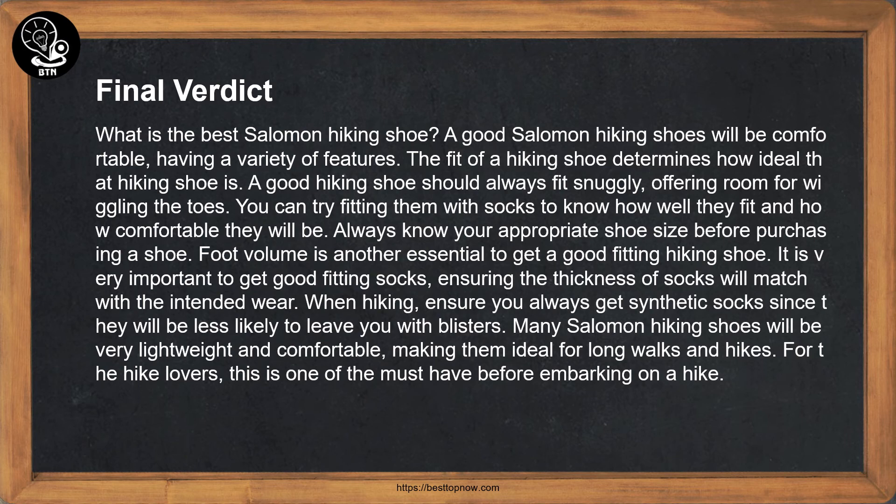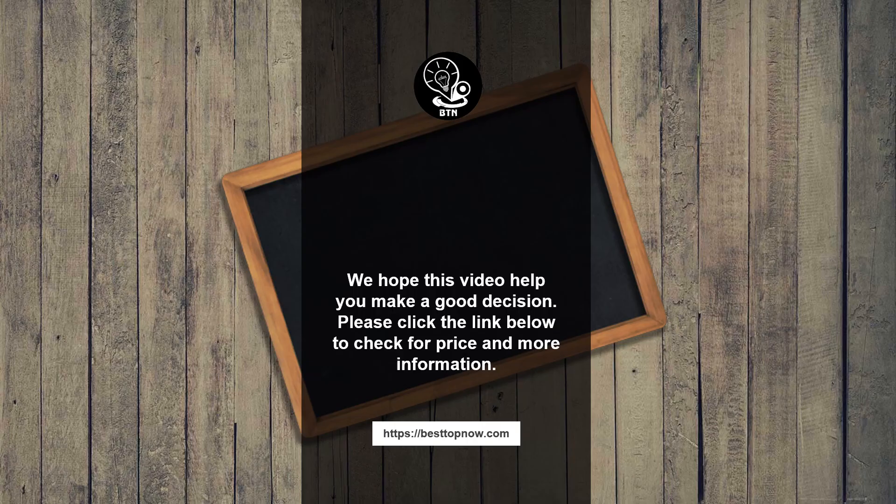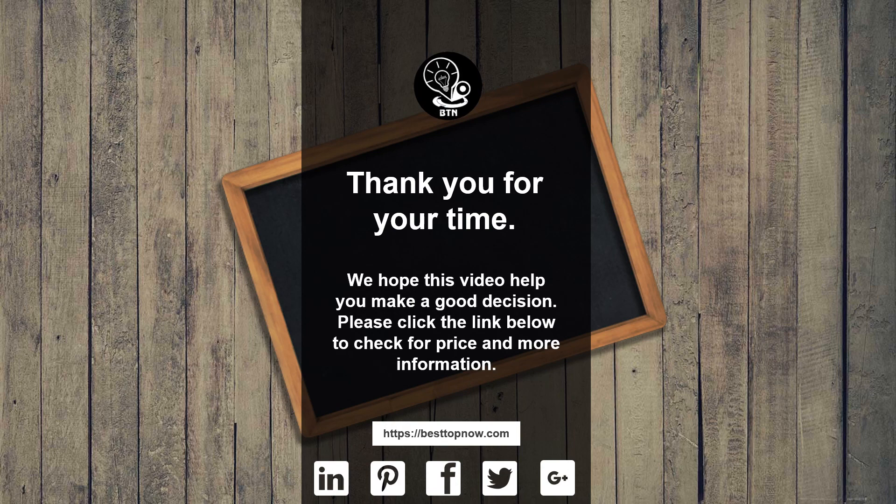Always know your appropriate shoe size before purchasing. Foot volume is another essential factor for a good fitting hiking shoe. It is very important to get good fitting socks, ensuring the thickness of the socks matches the intended wear when hiking. Always get synthetic socks, as they are less likely to leave you with blisters. Many Salomon hiking shoes are very lightweight and comfortable, making them ideal for long walks and hikes — a must-have for hike lovers.